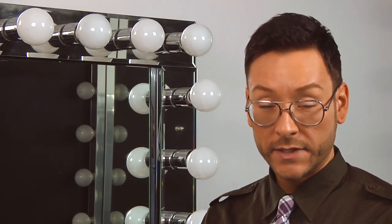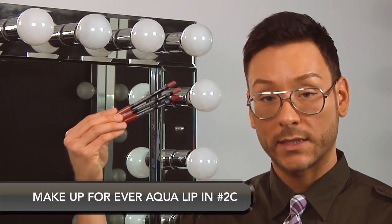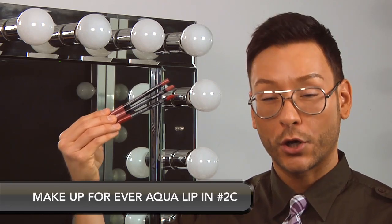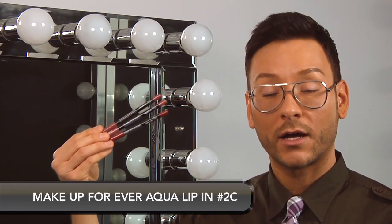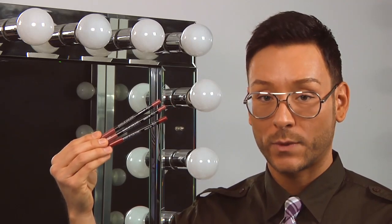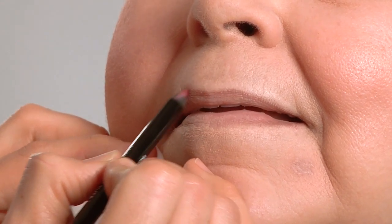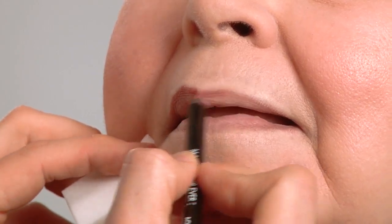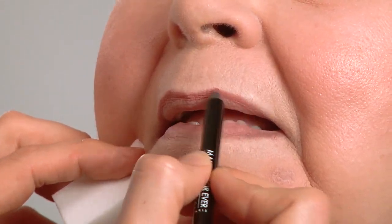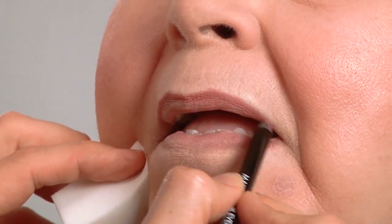One concern that women over 50 have is lip liner that feathers or bleeds. A way to fight this is choosing Make Up Forever Aqua Lip. It is infused with jojoba oil, vitamin E, and silicone wax, and it will last all day long with waterproofing agents as well. I'm using a natural lip shade like number 2C — it has a bit more of a neutral rose shade than bare lips alone. I like to fill in the entire lip before application of lipstick or gloss so that the pigment adheres to the lips even after your top colors wear away.